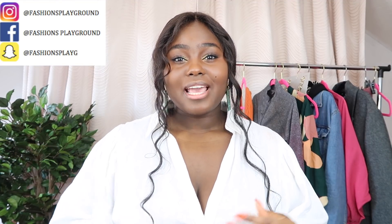Hello guys and welcome back to my channel. Today I'm going to be doing a casual and comfy spring summer haul — a casual styling and try-on haul. We're currently still in quarantine so I thought I would do a casual quarantine and chill fashion haul.